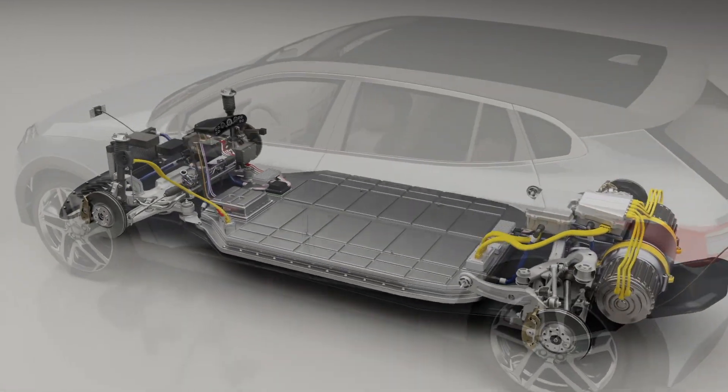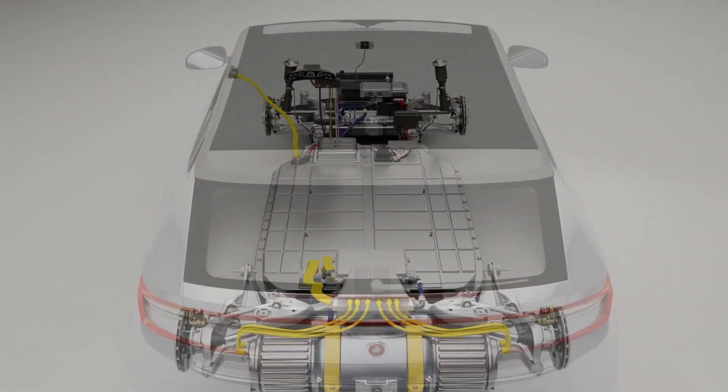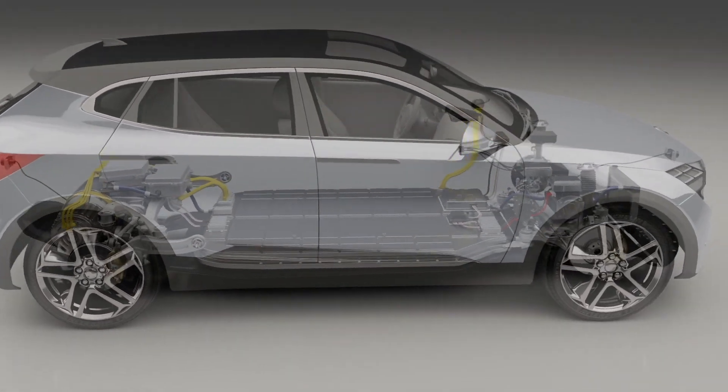Parker: your sealing, shielding, and thermal management source for electric vehicle design and development.